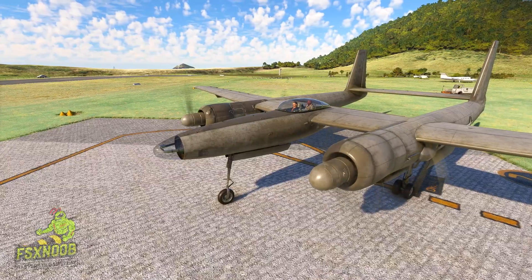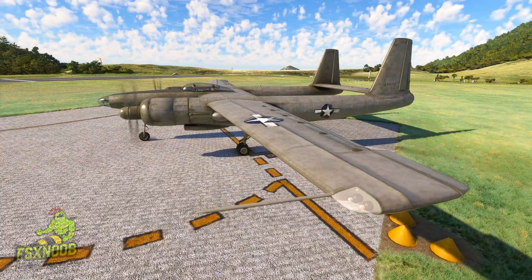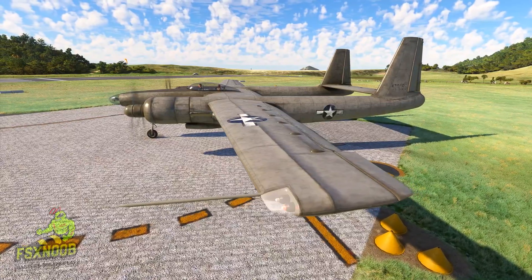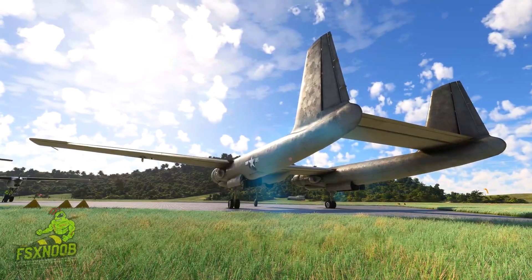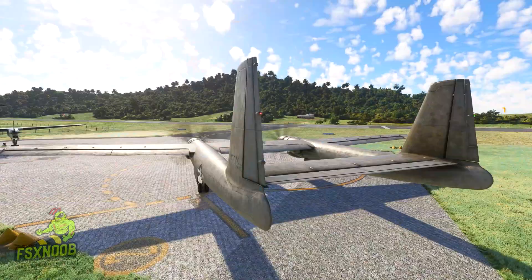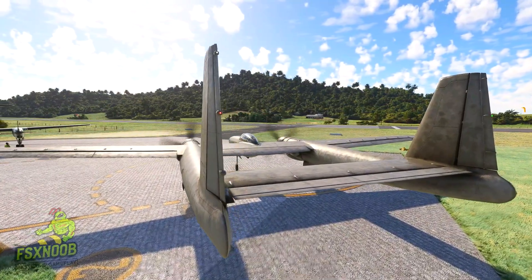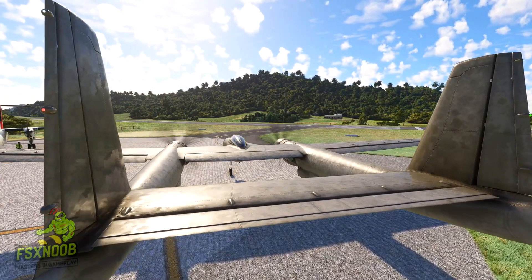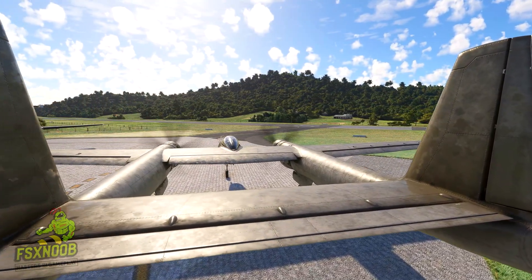In 1943, the Army ordered 100 of these aircraft. However, the program experienced numerous delays. By the time the first prototype was completed in July 1946, the war had ended and the military's priorities had shifted. Nonetheless, Howard Hughes insisted on personally flying the inaugural flight. The subsequent crash became one of the most well-known in aviation history.